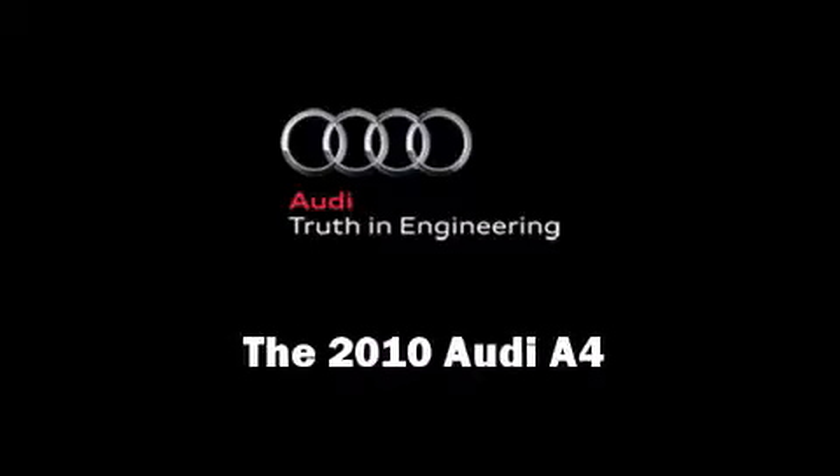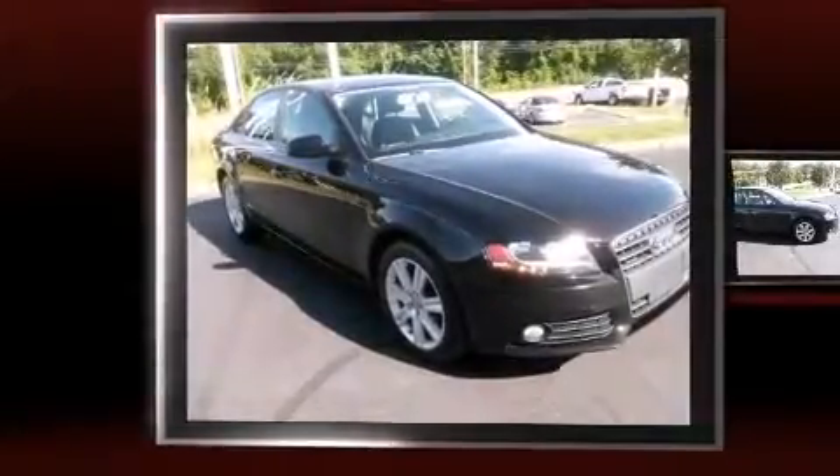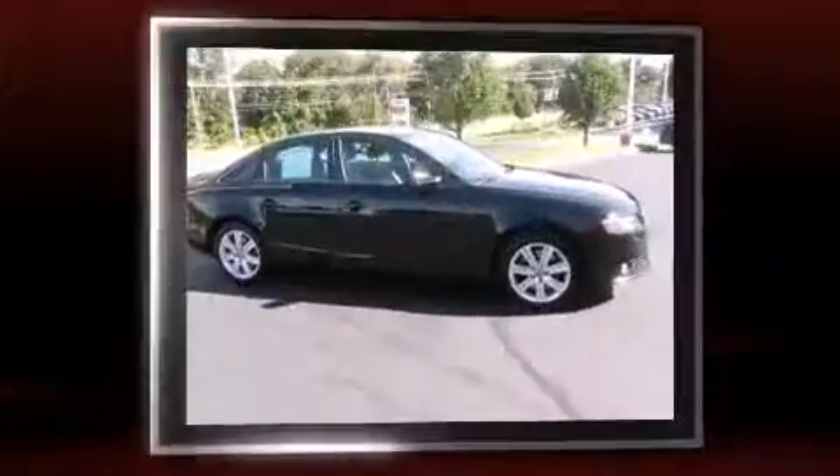Come test drive this 2010 Audi A4. This four-door, five-passenger sedan has not yet reached the 50,000-mile mark.